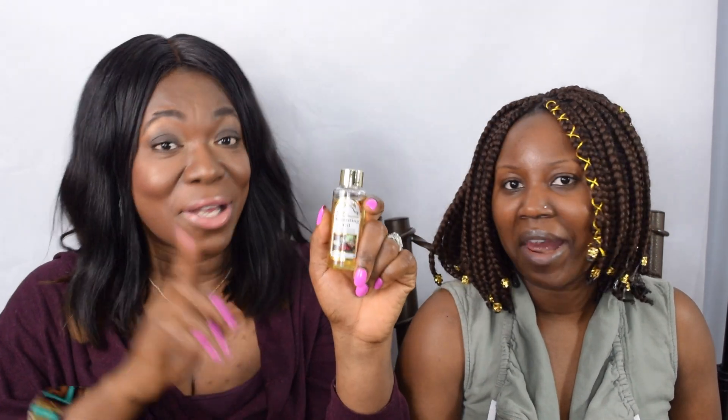My favorite thing in Bookie's bag is the anointing oil — I wasn't even ready for that one. I thought she was going to pull out a Bible but she pulled out anointing oil. She said, 'I am the head and not the tail, I am above and not beneath' — preach! In the name of Jesus, Happy Easter! You better get yourself a prayerful friend.